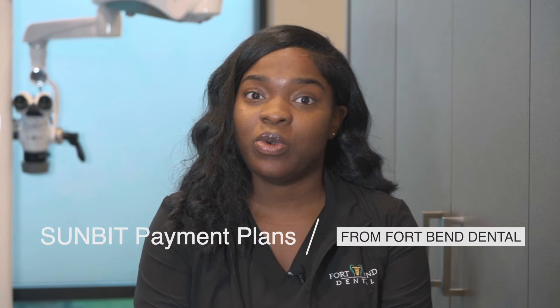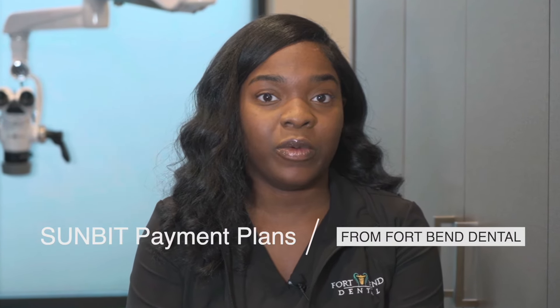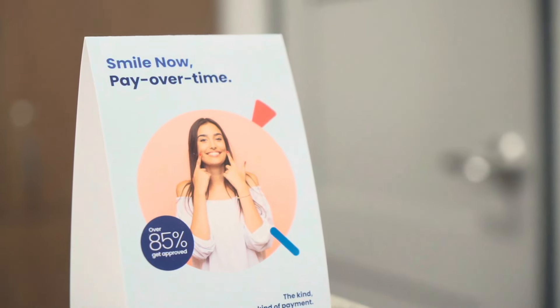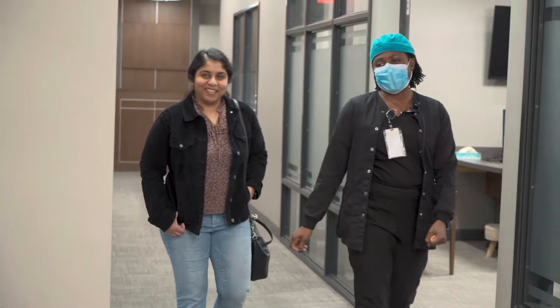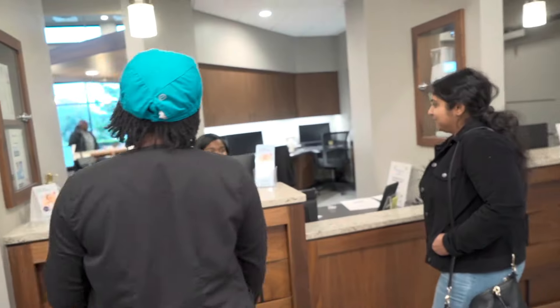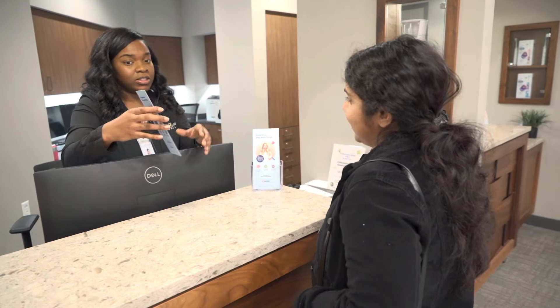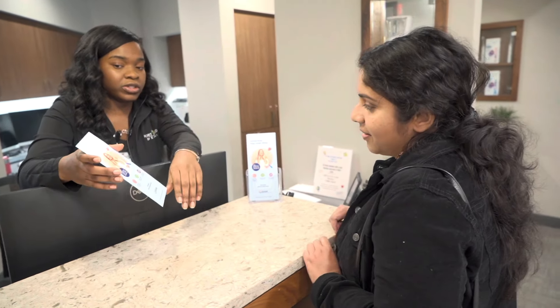Hi everyone! I wanted to make sure that you all were aware of our new payment method that we do have here at Fort Bend Dental. We just wanted to make sure that everybody had access to dental care and didn't really have to worry about the financial side of things. Our new payment option is called Sunbit and it is something that we do offer at all three of our locations.